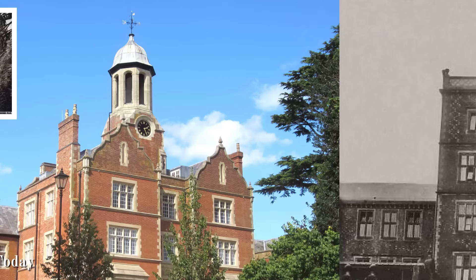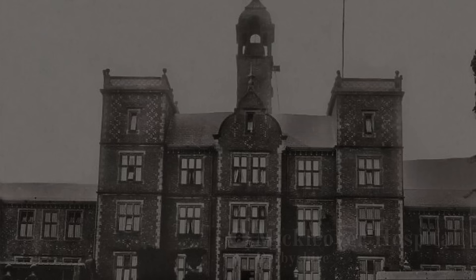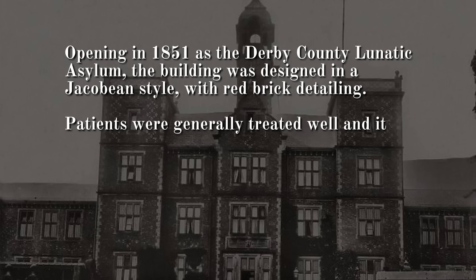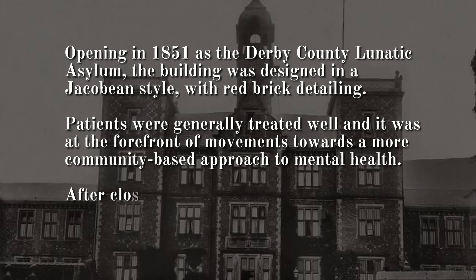Number 8: Michalover Hospital, Derbyshire. Opening in 1851 as the Derby County Lunatic Asylum, the building was designed in a Jacobean style with red brick detailing. Patients were generally treated well and it was at the forefront of movements towards a more community-based approach to mental health. After closing in 2003, the main building and chapel were preserved and redeveloped as housing.